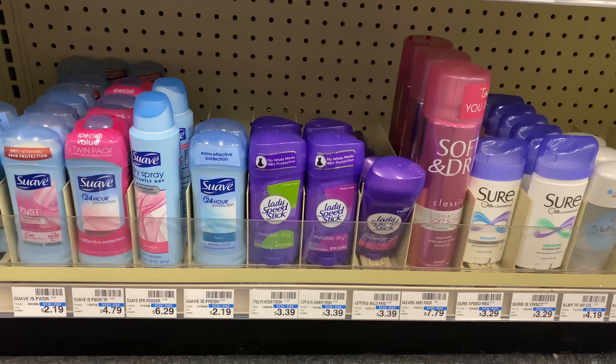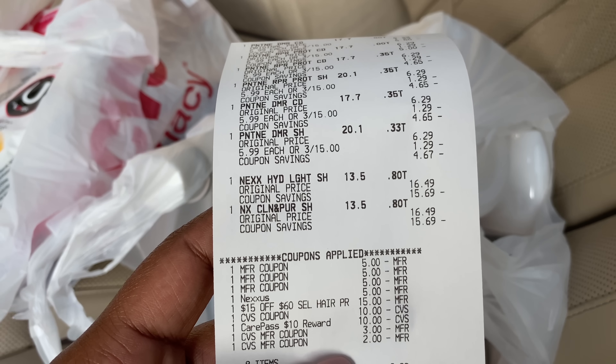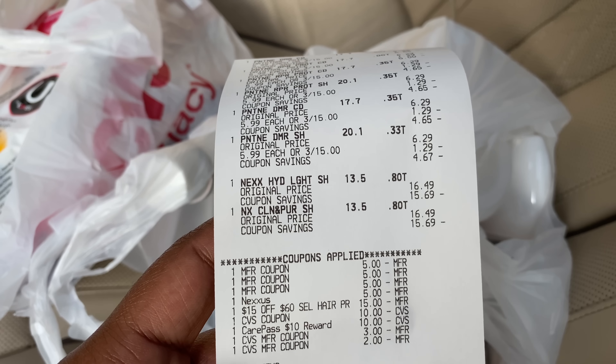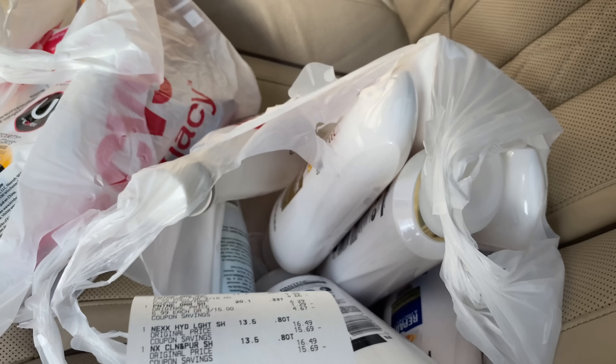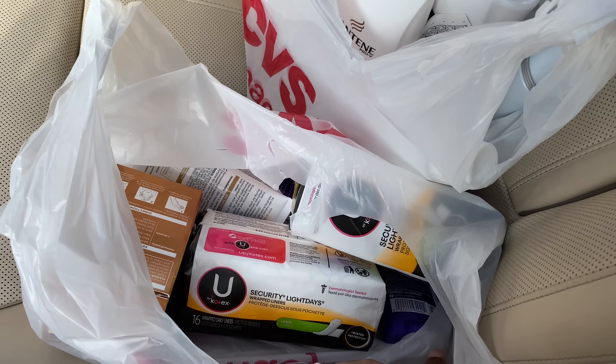I'm out of CVS. Here are both transactions. Let me show you my receipt for the first — the spend $60 get $15 off CRT paired with the Nexus and Pantene for the spend $30 get $10 cash card deal. I got six Pantene and two Nexus at $16.49 each, using the $5 off of 3 coupons for Pantene, two $5 coupons for Nexus, the $15 off of $60 CRT, and rolled ECBs and Care Pass. My out of pocket for eight items was $2.98, with 96% total savings — I saved $67.74.